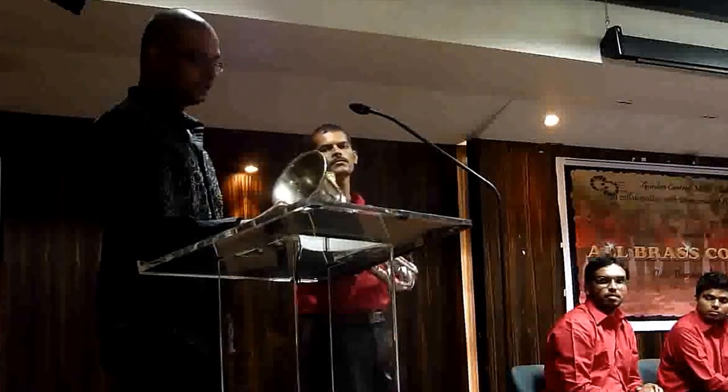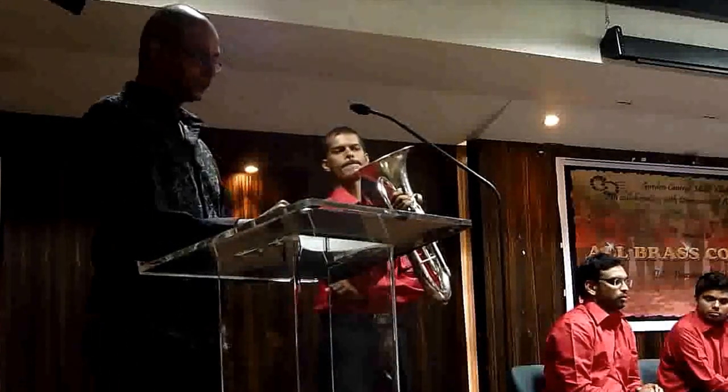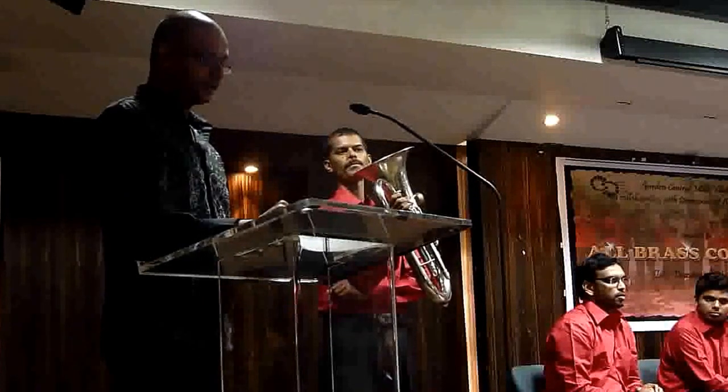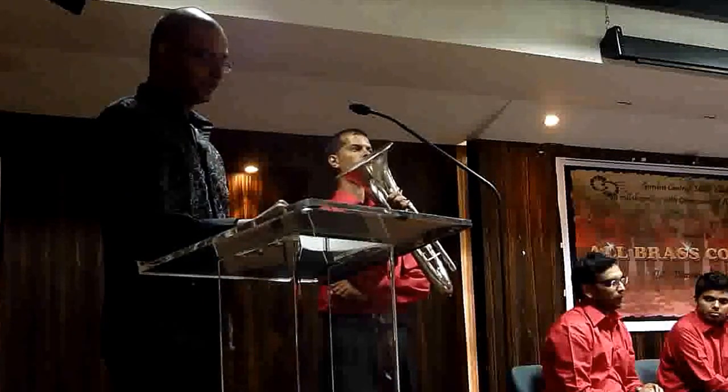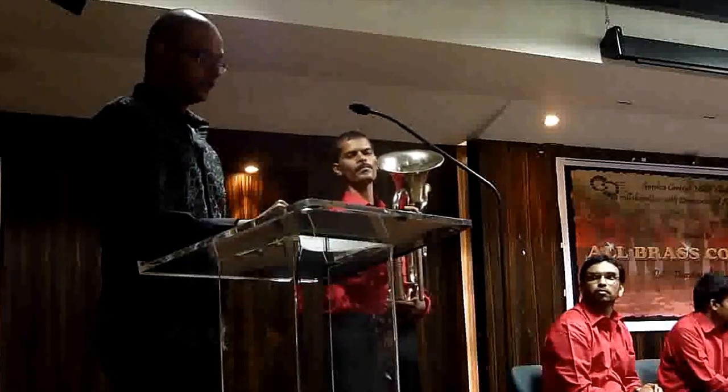With the invention of the piston valve system, circa 1818, the construction of brass instruments with an even sound and facility of playing in all registers became possible. The euphonium is alleged to have been invented as a tenor tuba. The range of the euphonium is three octaves.